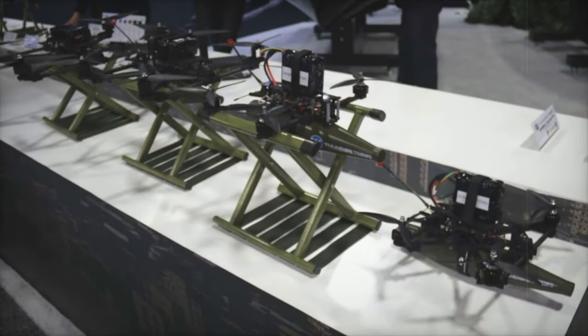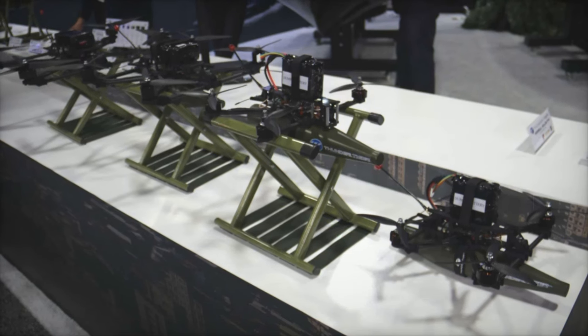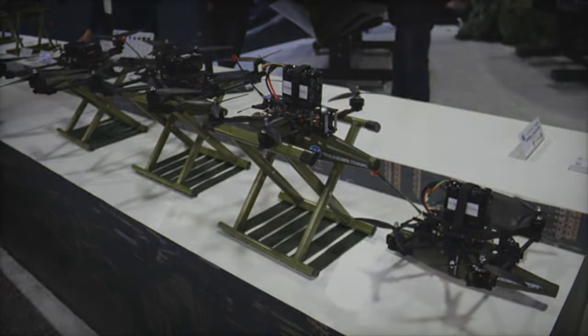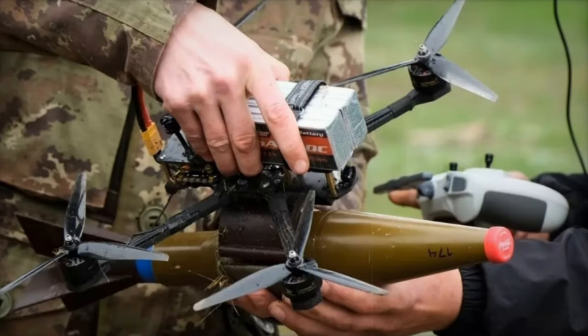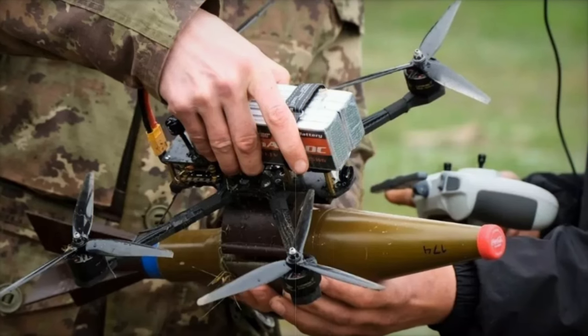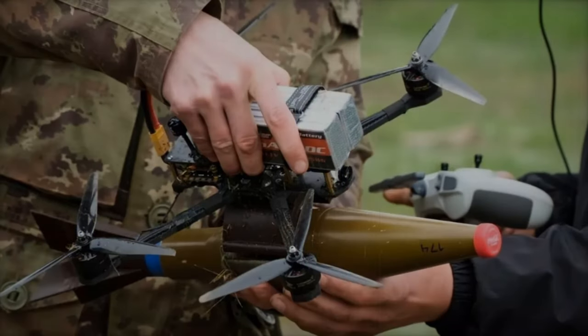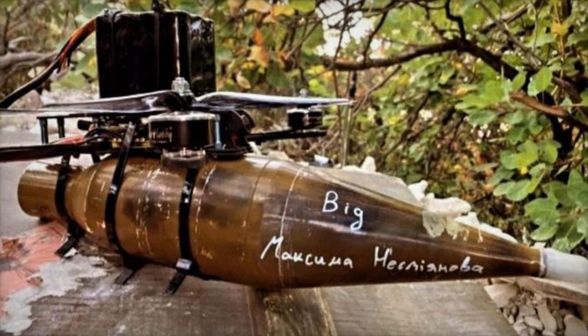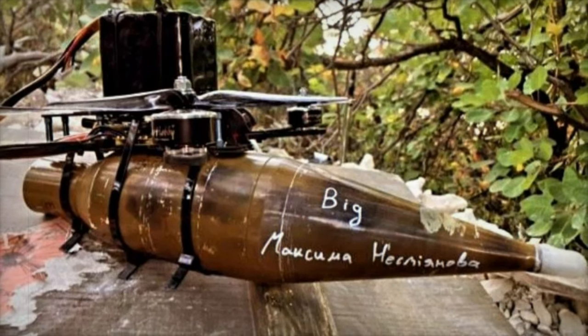This payload adaptability enables the drone to undertake a wide variety of mission types, from delivering precision strikes in dense urban areas to executing rapid response attacks on open battlefields. For ground forces, this capability translates into a reliable on-demand firepower solution that can be deployed in seconds, making it invaluable for missions where speed and tactical flexibility are paramount.